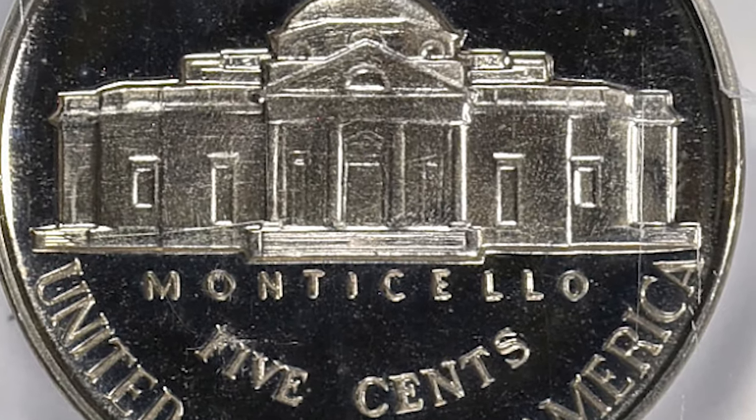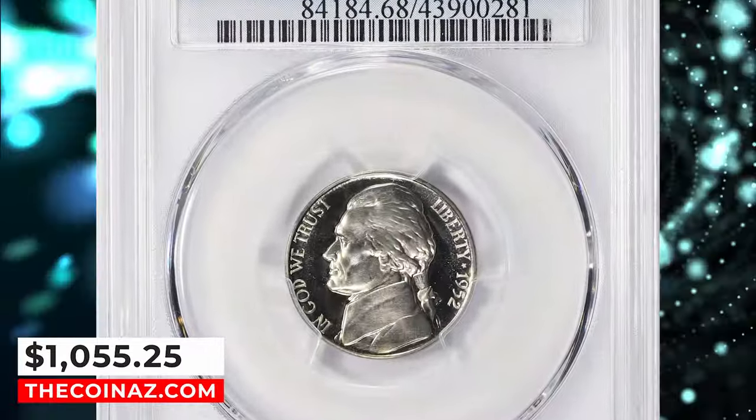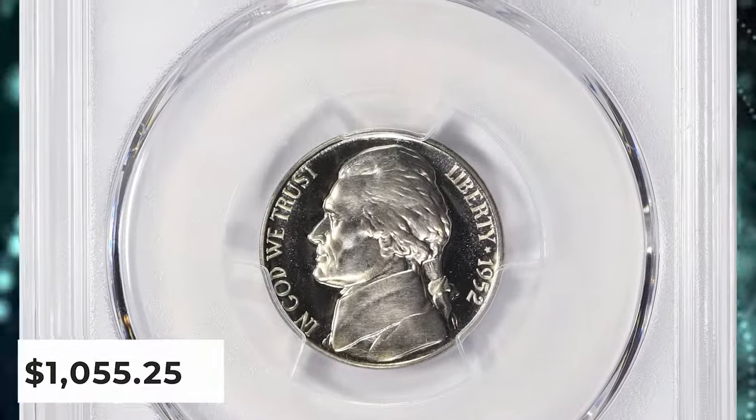With a deep Cameo appearance they are rare. This Cameo specimen fetched a sum of $1,055.25 with buyer's fee.